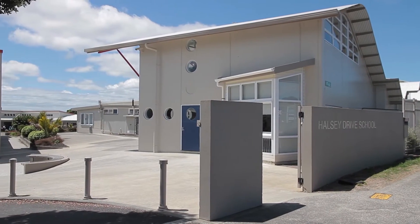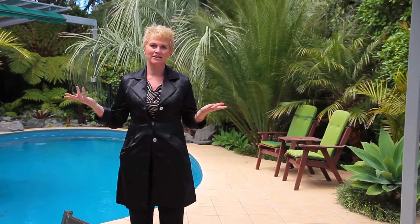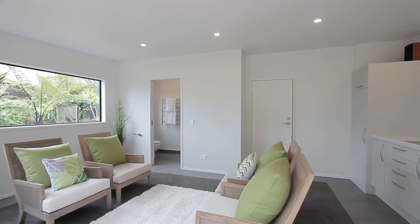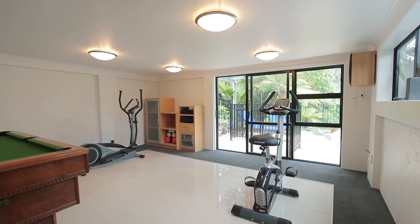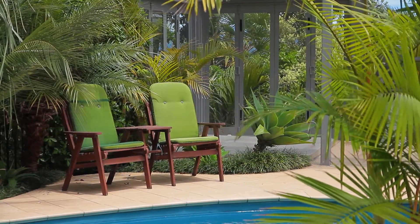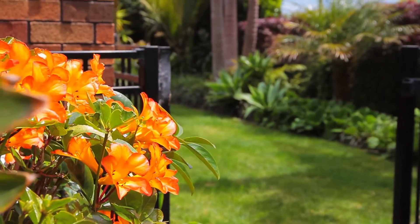The kids can just walk to Halsey Drive School. Entertain your family and friends in this most amazing entertaining area with a heated swimming pool for the kids. You've got the pool room where you can do all your cooking and entertaining, and you've also got the gymnasium underneath the garage. The fully landscaped gardens are well established and easy care, enabling your family to simply move in and relax.